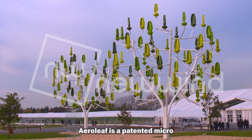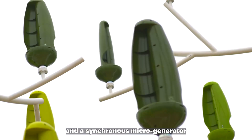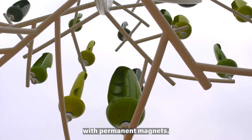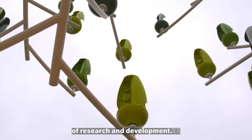Aeroleaf is a patented micro wind turbine composed of a double blade with a vertical axis in the form of a leaf and a synchronous micro generator with permanent magnets. The technology was developed by New World Wind, a French company, after many years of research and development.